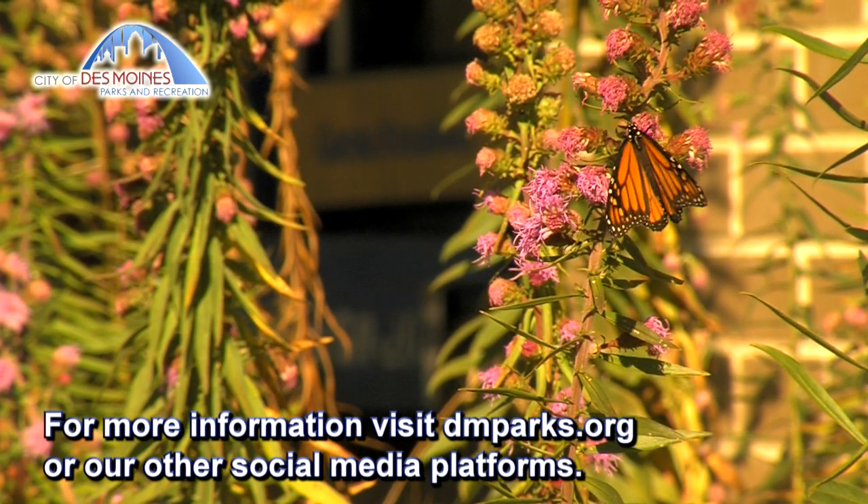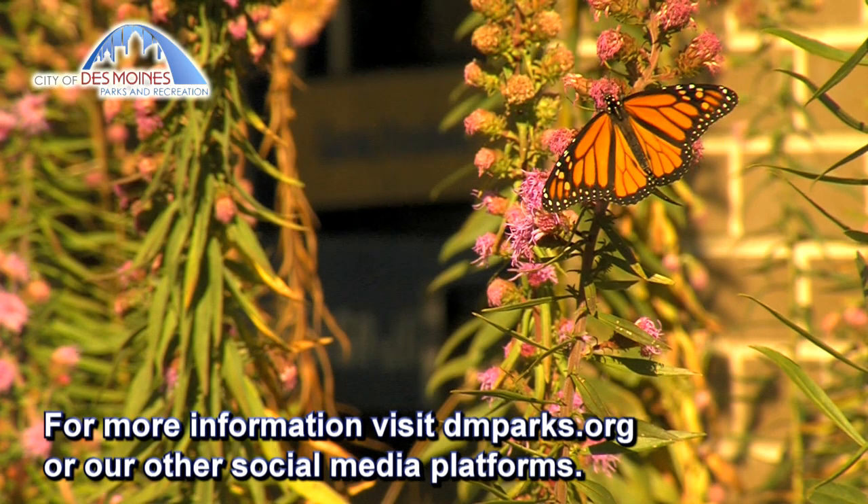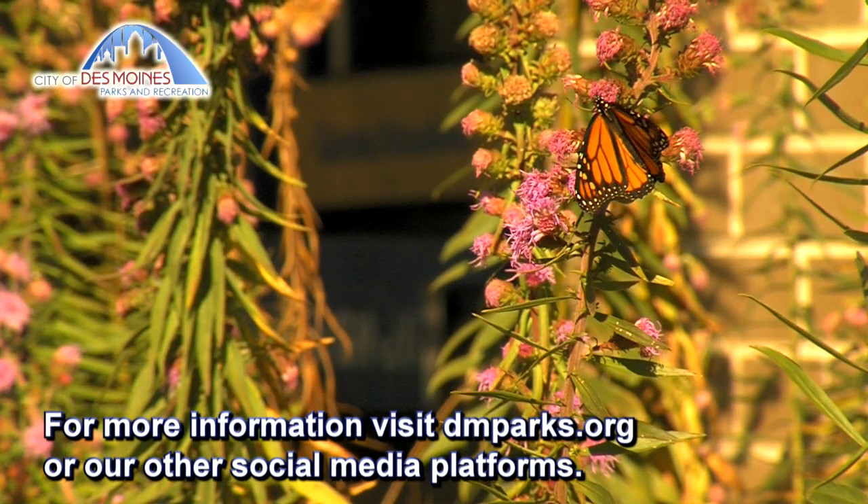For more information about monarch butterflies and events that Parks and Recreation hosts, you can find us at dmparks.org or follow us on social media.